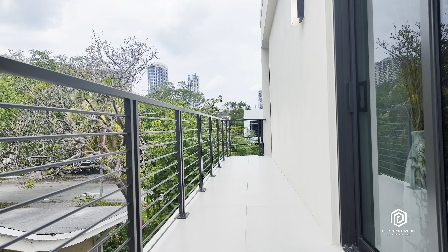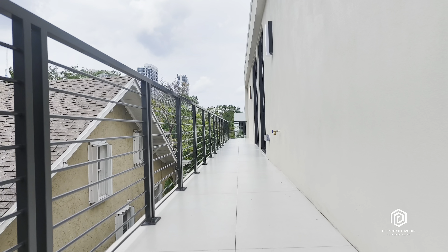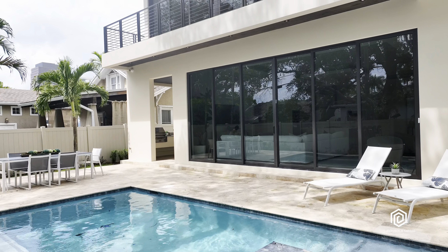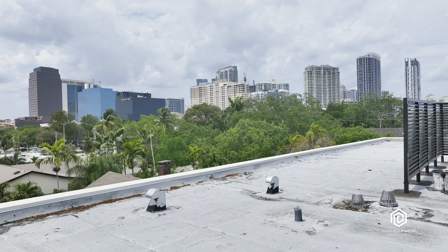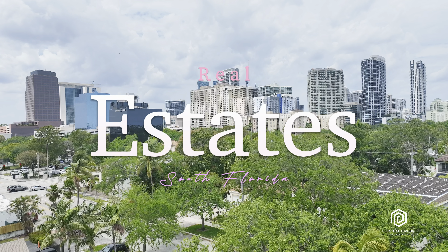And there you have it — a 4,000-square-foot, five-bedroom, four-bathroom smart home on a 6,000-square-foot lot. Minutes away from the beach, steps away from downtown. Thanks again to Michael Ritvo and Ritos Developments for letting us tour this home, and congratulations to you. You'll see us next time on Real Estates of South Florida.